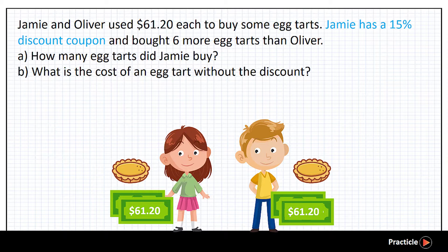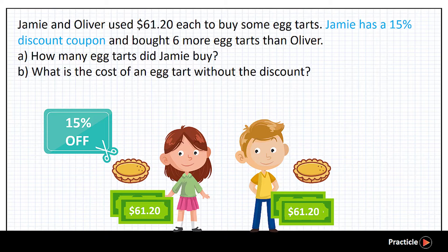What are we given next? Our lucky Jamie has a 15% discount coupon, so guess who gets to buy the eight tasks at a cheaper price? As a result of using the discount coupon, Jamie bought 6 more eight tasks than Oliver.